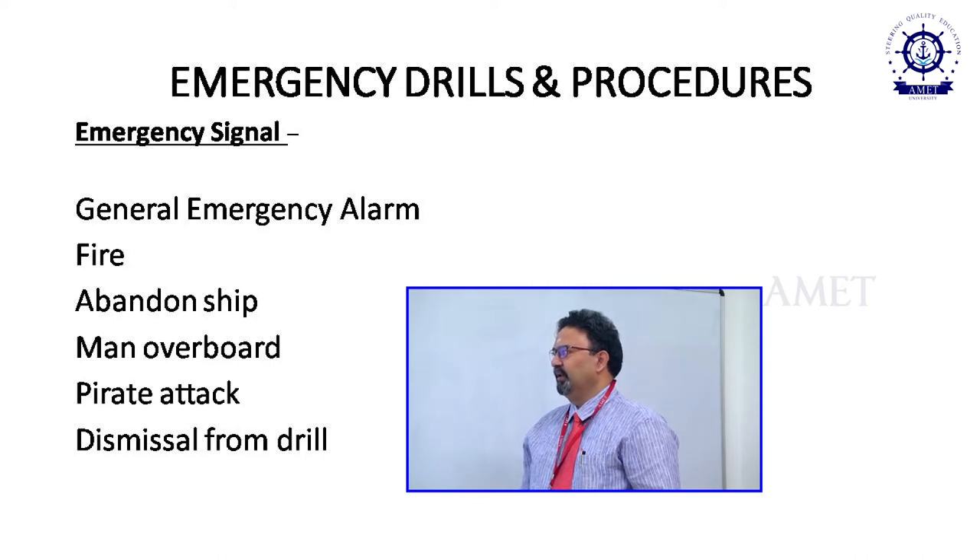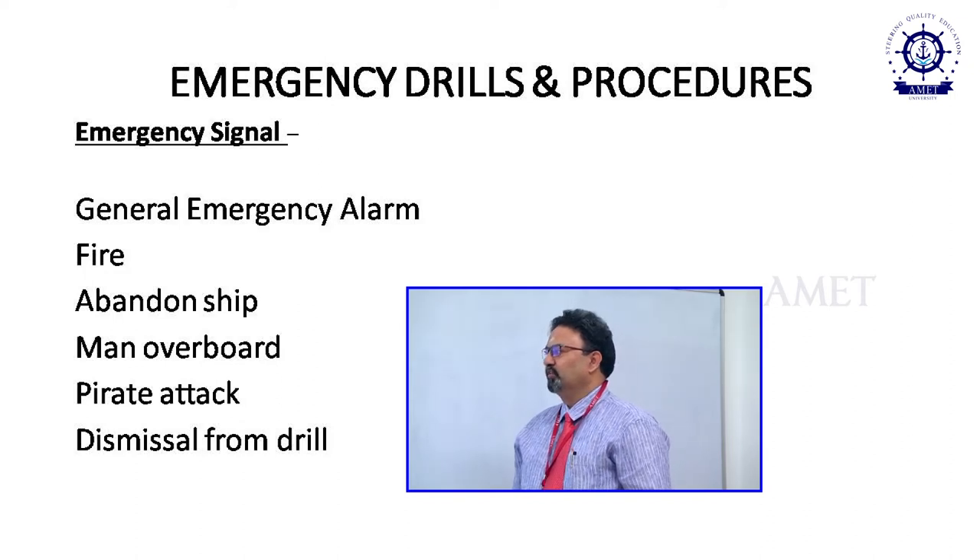Another different emergency signal and muster station is required for a pirate attack. When pirates attack, you cannot go to the normal muster station — you have to go to a safe house called a citadel. There will be a code word announced on the public address system; on my last ship, the code word was 'black rose.' Once a drill is finished, 3 short blasts indicate completion, and people put all equipment back in their respective places.